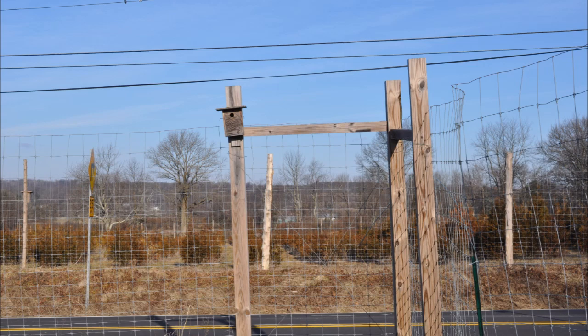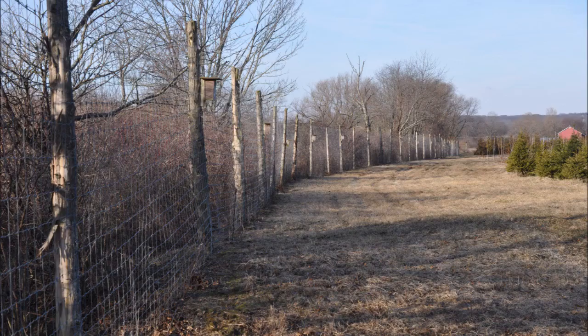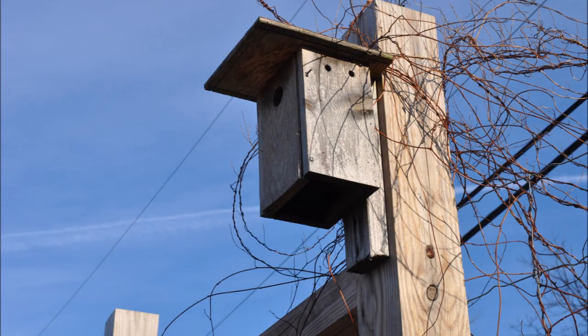We're trying to put one bird box on each of our fence posts. On this farm on Ferry Road in Fountainville, PA we already have 500 plus or minus bird boxes. But we're seeking at least 1,500 bird boxes for this farm.